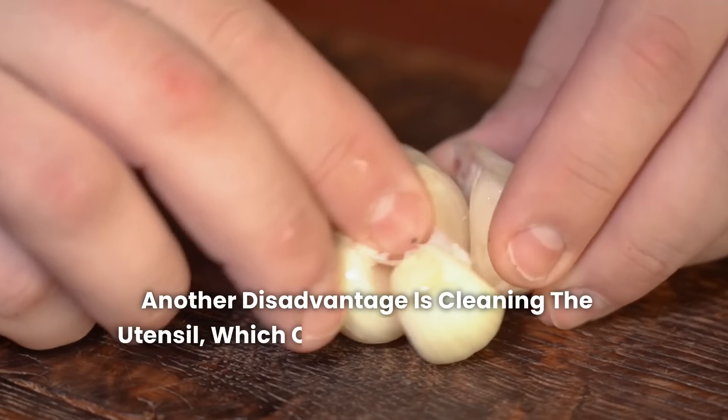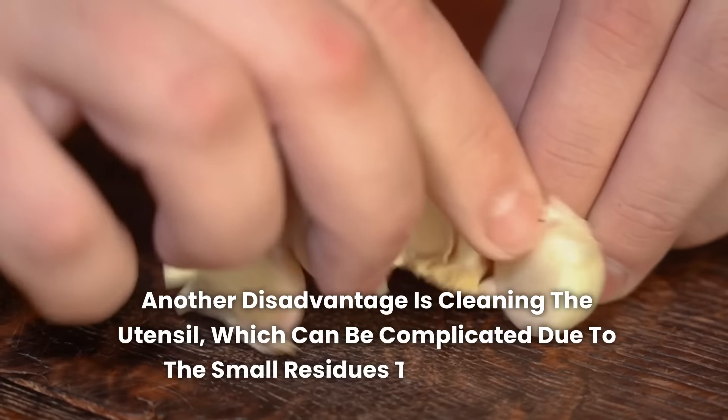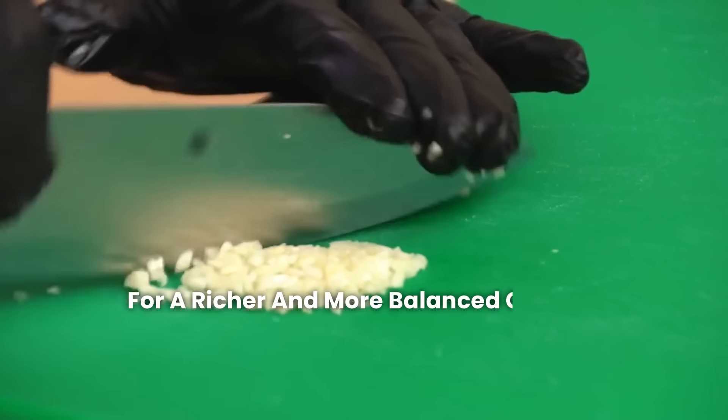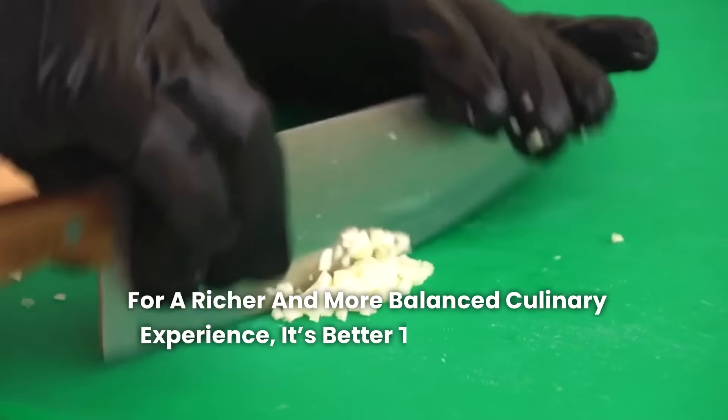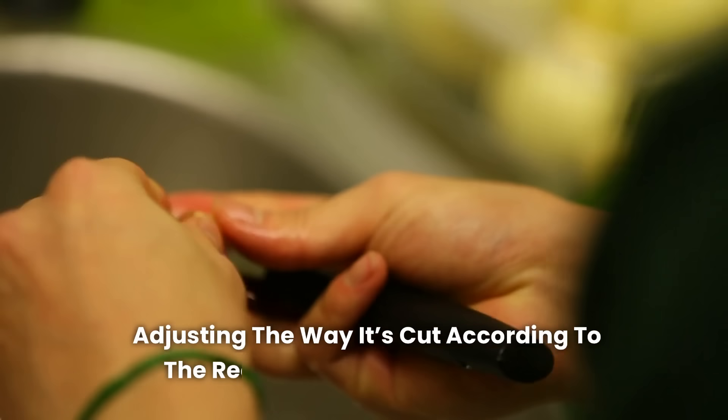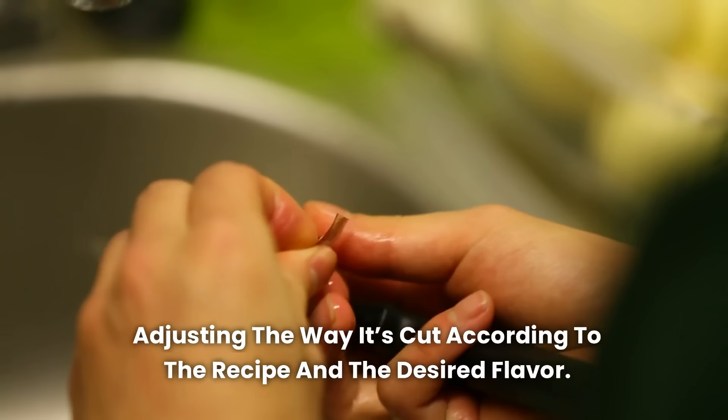Another disadvantage is cleaning the utensil, which can be complicated due to the small residues that get stuck. For a richer and more balanced culinary experience, it's better to use a knife to chop garlic, adjusting the way it's cut according to the recipe and the desired flavor.